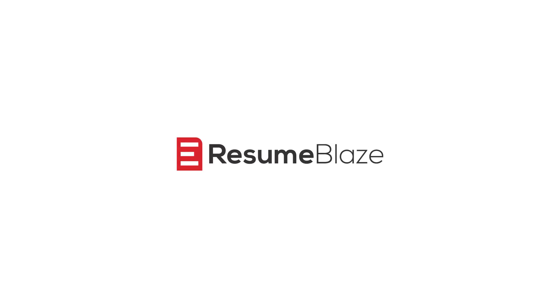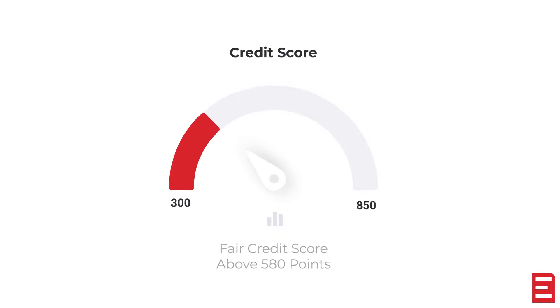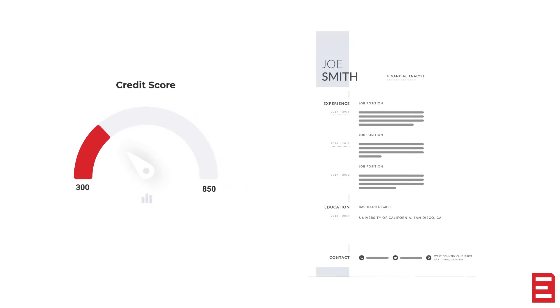Boost your job prospects with a solid credit score, courtesy of a Credit Builder Loan. In today's job market, a good credit score might be as crucial as a polished resume, especially in finance and management roles.